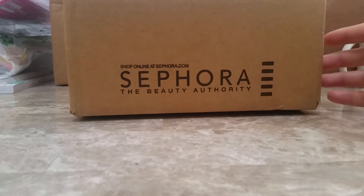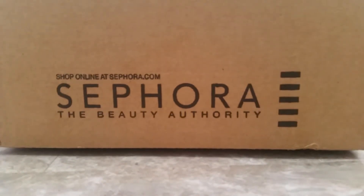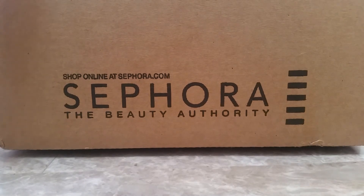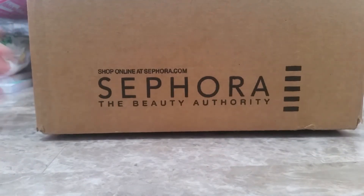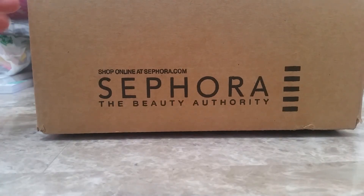Hi everyone, welcome back to my channel. As you can see here, I have a very exciting small haul from Sephora to share with you guys. The reason why I made this video is because I did get some freebies and I just wanted to share them with you guys and show you what I got.